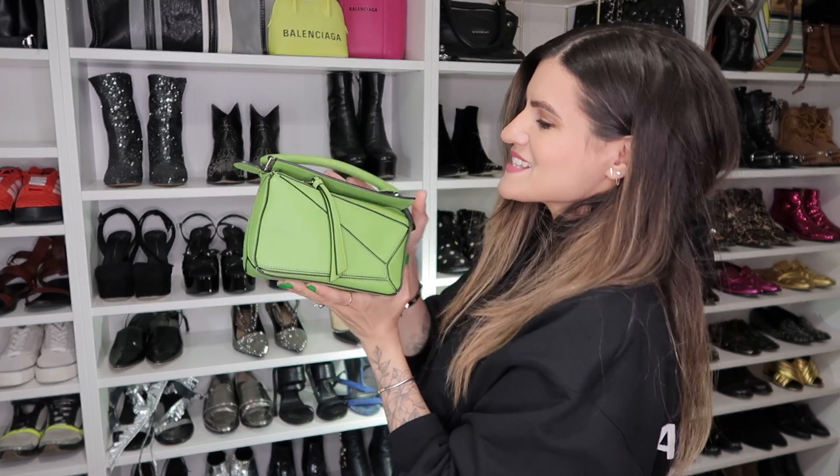Moving into more color — this is my Loewe mini puzzle bag. The amount of hoops that I went through to get this bag is actually insane. I originally saw it at the Essence store in Montreal, I didn't buy it, it sold out. I was practically in tears — I know it's really crazy, but I do love my bags. I just kept going online and it did pop up three weeks later. What I love about this bag is the size and the leather. The quality of leather on Loewe bags is insane — this leather is so soft, so beautiful. Nothing happens to it.